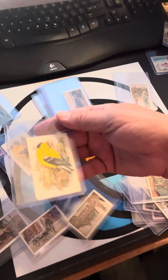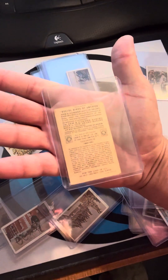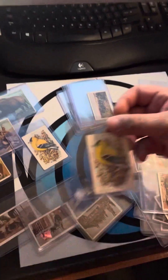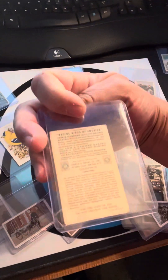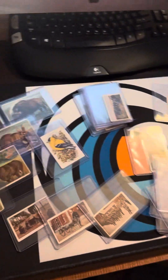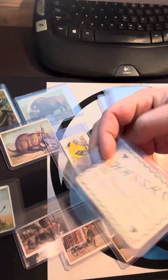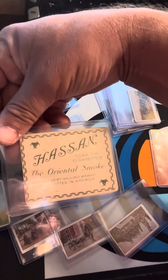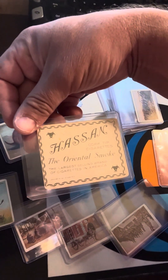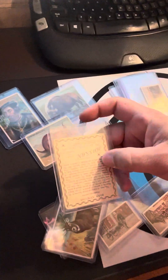Up here we've got some with birds on them — a goldfinch. This series is called 'Useful Birds of America' and it says something like 'Do not destroy — for the good of all, do not destroy the birds.' I guess they were finally starting to find some conservation values. Then here's one called the Waterbuck — on the back it says Hassan Cork Tip Cigarettes, 'the largest selling brand of cigarettes in America.' Never heard of it before.